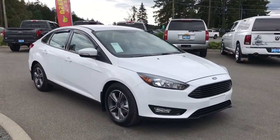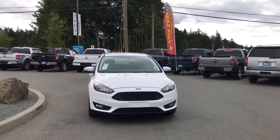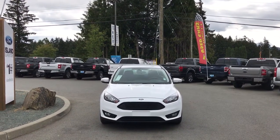Passenger side capless easy fuel gas filler, privacy glass, window vents, heated and powered side view mirrors, rock shield hood, halogen headlights, and fog lights — and so many more reasons to visit us at Island Ford Superstore, BC's number one rated Ford dealer.